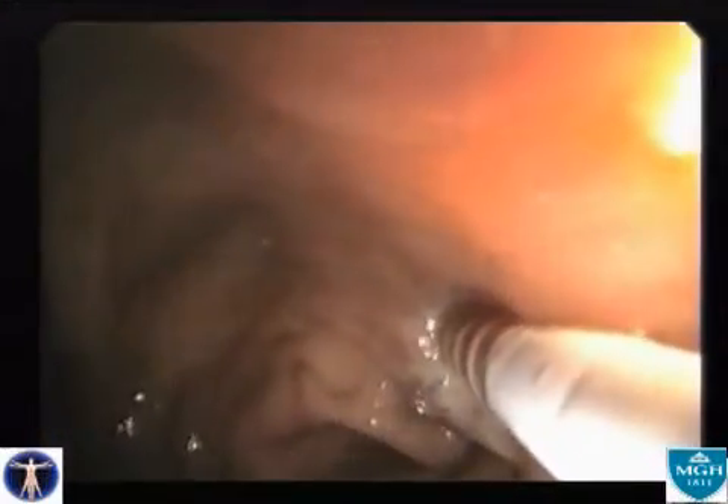Bipolar cautery is then performed with a setting of 15 watts and pulses of 2 to 4 seconds. The lesion is completely ablated.